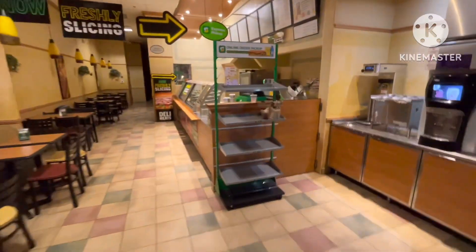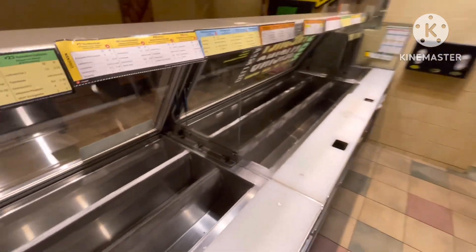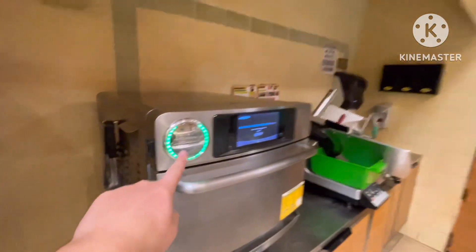Just closed the store at 9:29 — we're savages. Made sure the door's locked and now we're putting the line away. Everything looks clean back here. The line's been taken down — that's what it looks like without everything on it. Toaster's down, cooling down.